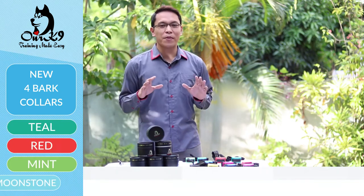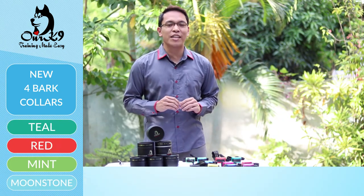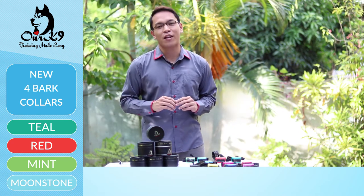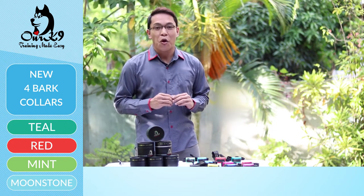What you see before you is a combination of two years of hard work, research and development, and selling of about 35,000 collars and analyzing the research and the data that we've got back from our customers.